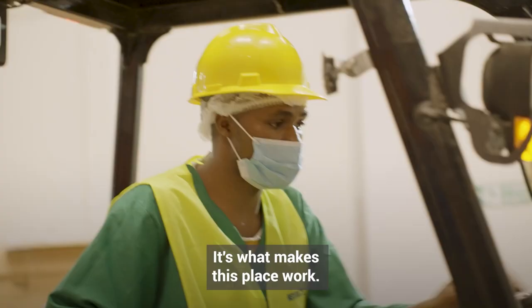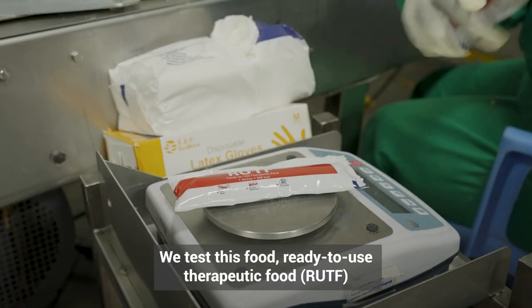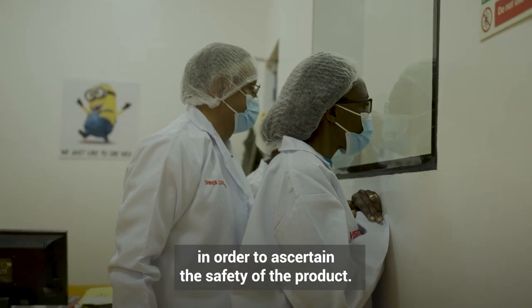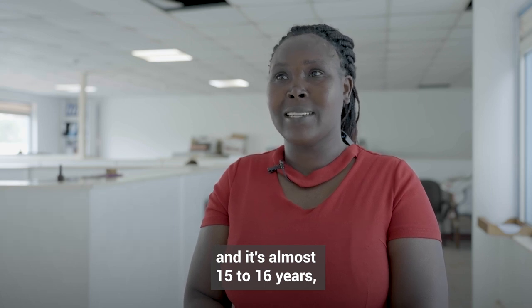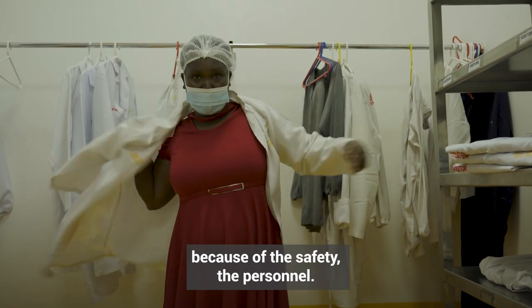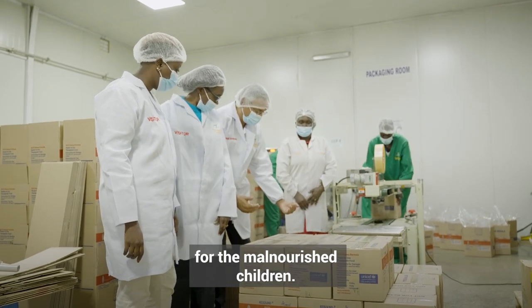It's what makes this place work — it's not just the equipment, it's the humanity. We test this food, ready-to-use therapeutic food, in order to attain the safety of the product. I've worked here since 2006, almost 15 to 16 years, and the reason why I love it is because of the safety of the personnel, and we also deal with the safety of the food and the product for the malnourished children.